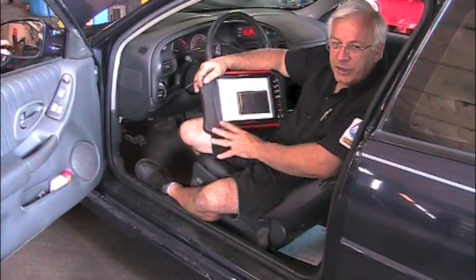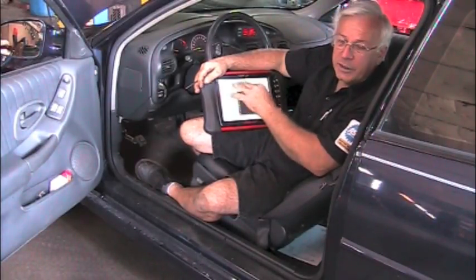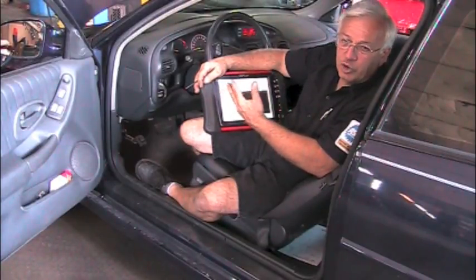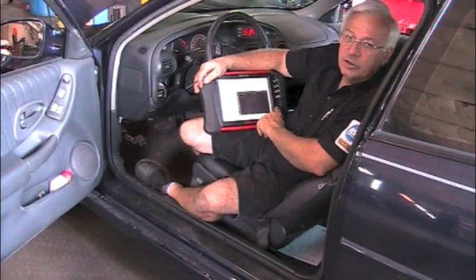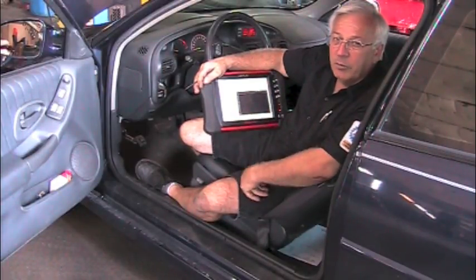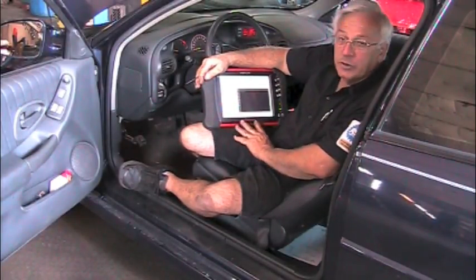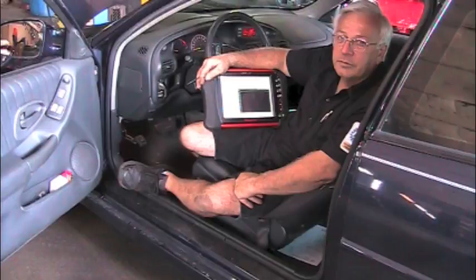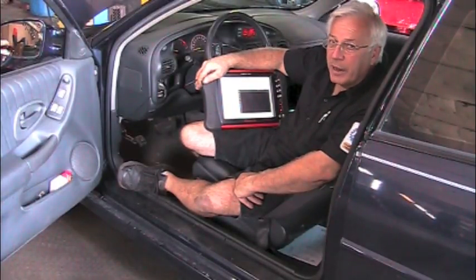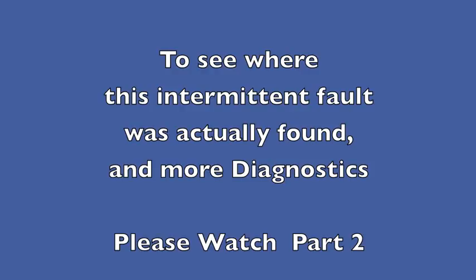Here's one more way to use your scanner and lab scope — understanding how it works. Sometimes you can read a value and it tells you what it's reading right then, like 210 degrees. But if you stress it, brake torque it, or try to catch an intermittent, it's nice to have the min-max feature — you can see it on the scope and feel it in the vehicle. So if you're looking for an intermittent problem, whether it's a cooling temperature sensor or any other sensor, put it under a load and test it live. Now we know we've got an intermittent condition — the signal is dropping out intermittently. We're going to go look for that and see what we can find. To see where this intermittent fault was actually found and more diagnostics, please watch part two.